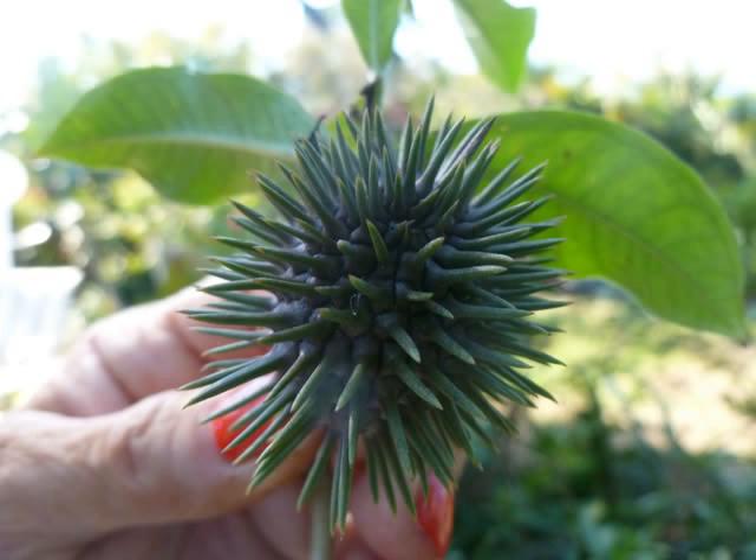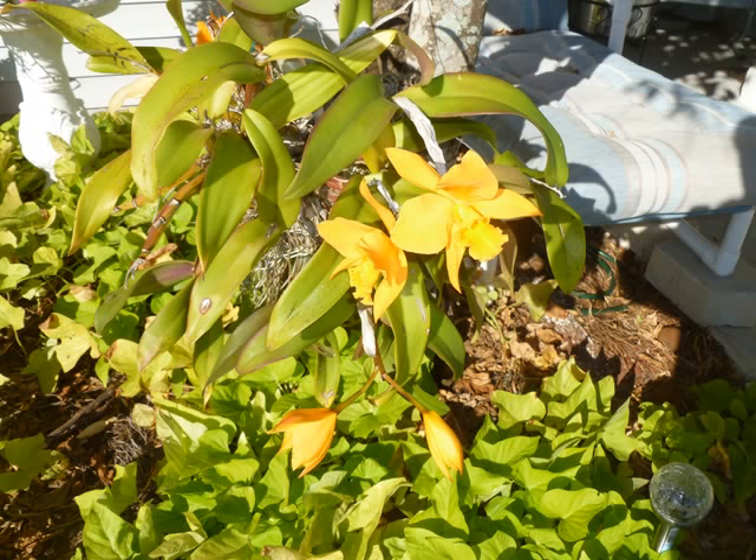Now these are funny-looking seed pods — these are the pods of the Allamanda, and that's what a fully mature Allamanda actually looks like.